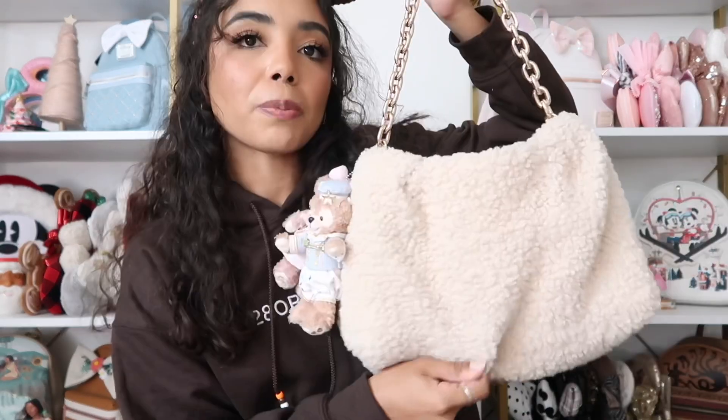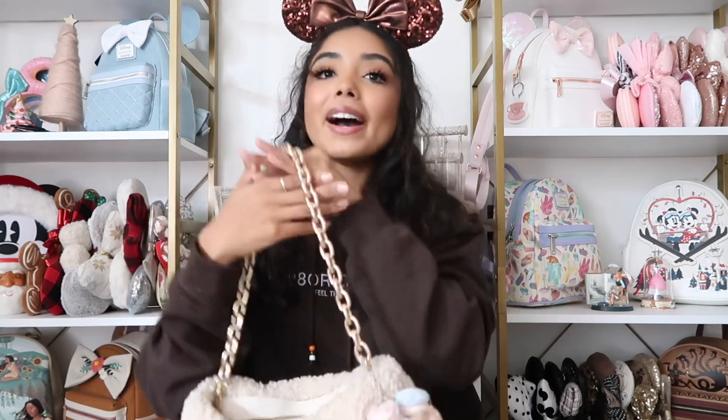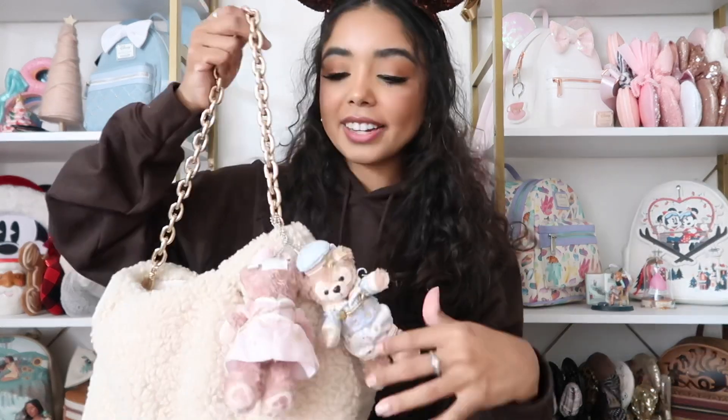Make sure you guys subscribe for more and let's get started. I'm gonna start with my favorite bag of the month. Usually I show you my favorite Loungefly of the month, but honestly I haven't really used a Loungefly this month. What I have been using is my purse from H&M — it's this sherpa bag and I'm obsessed with it. It matches everything because it's neutral and pretty plain, and it has this gold chain.